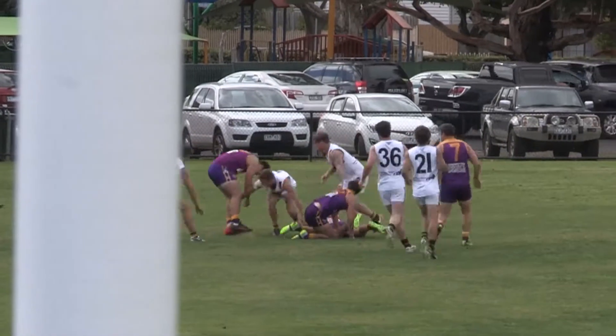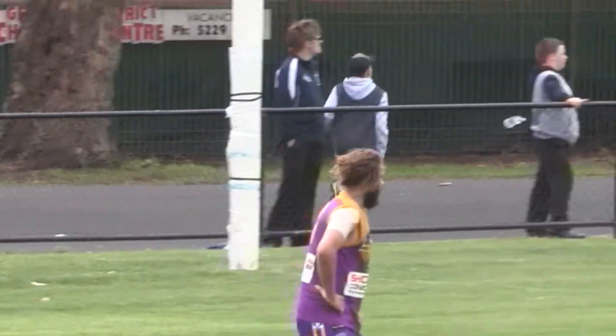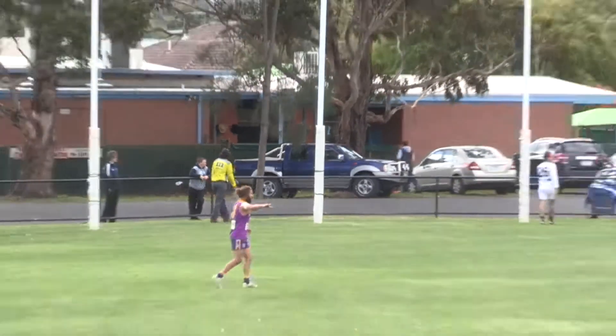Nobody can pick it up. Nathan Bissett's there as well, ball still in dispute. Spokes got the handball out — Marshall, kick around the corner, missed everything — ran into the tree behind the goals and out of bounds on the full. Free kick to Bannockburn.